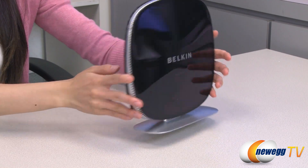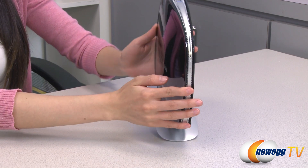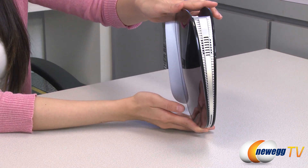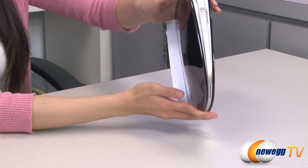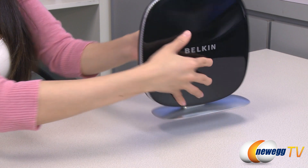Get upgraded to high performance wireless technology with this Belkin N900DB Wireless Dual Band N Plus router. With speeds of up to 450 megabits per second, you'll have no issues with high-intensity online gaming and HD media streaming.